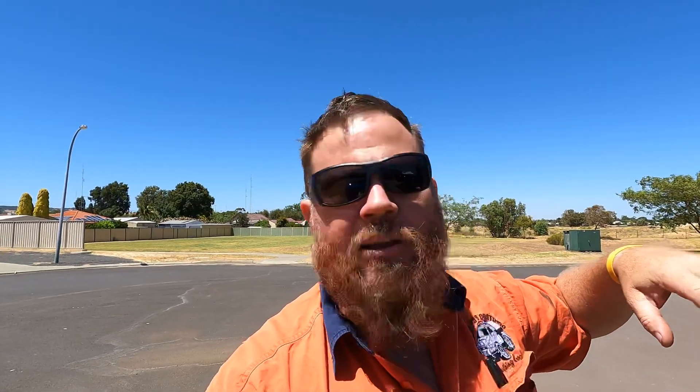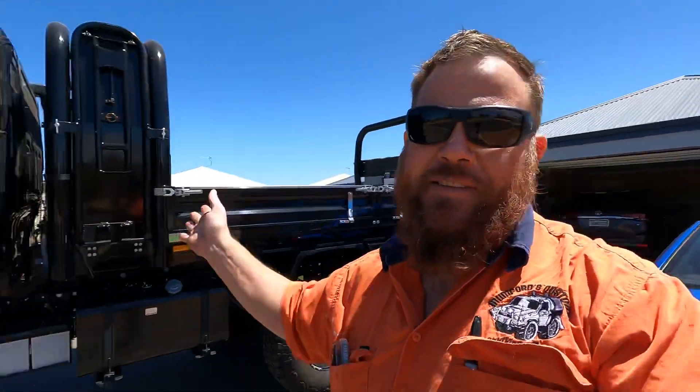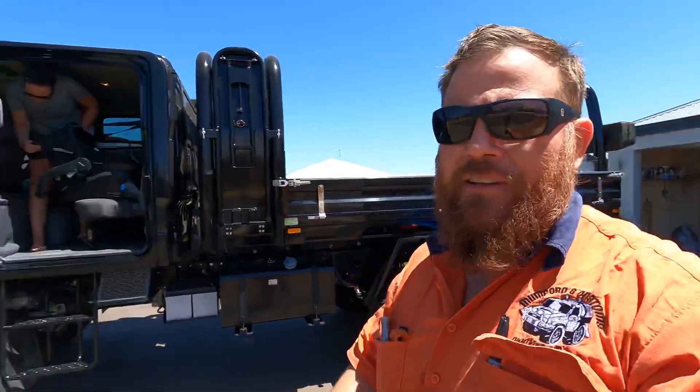The reason we chose this car seat is because it's got its own base, so we can move it between cars. He's only in that for six months apparently, so it should be pretty easy. But anyway, that's how we get him in and out of the truck — it'll get easier. Thanks for watching, see you next time.